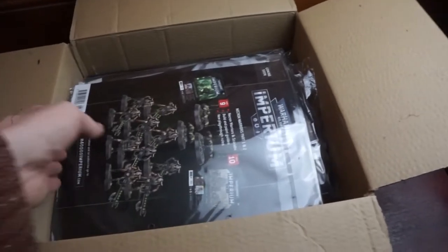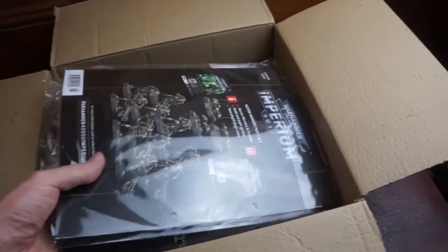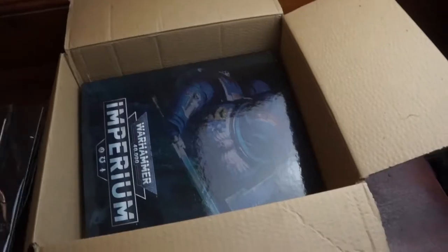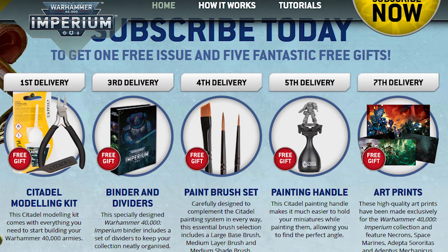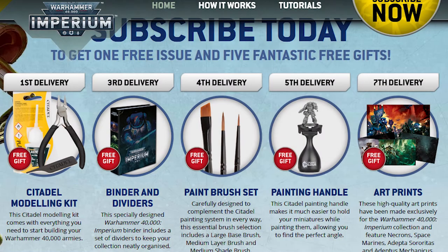In this box we have the next four issues in this magazine series, which provides minis, terrain, and paints — and a binder. Pretty sure that this was supposed to be coming with the third delivery, at least according to the promotional material that's been included previously.